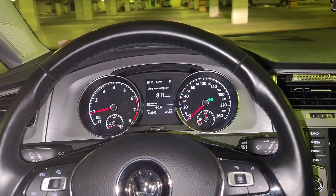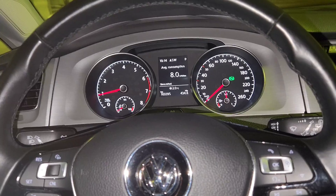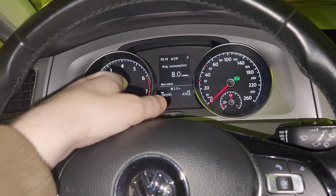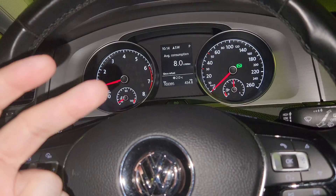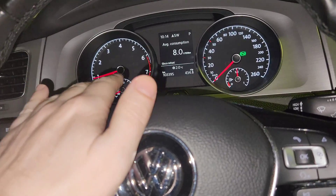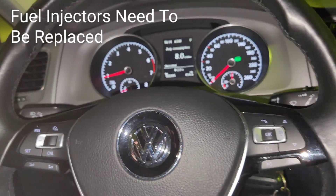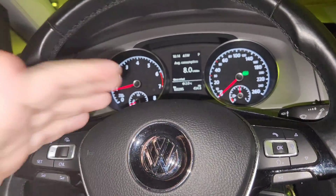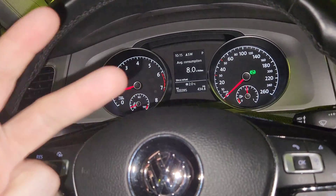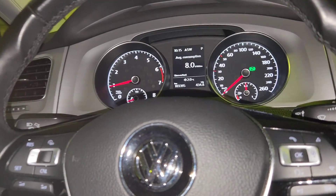Hi everyone, welcome to my channel. I'm the BMW guy, and I had a chance to experience the EPC light on my car. I'm going to give you three tips on how you can detect if you have an EPC light where the injectors were replaced. In this car, the dealer has replaced the injectors and the EPC light was on, so I'm going to tell you about three symptoms to detect bad injectors.